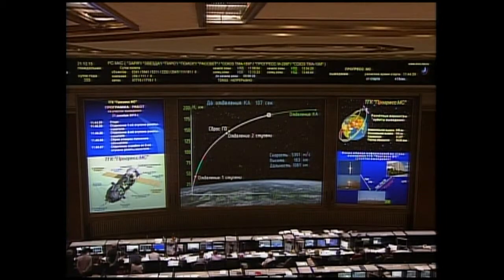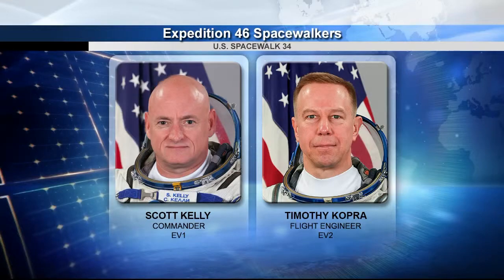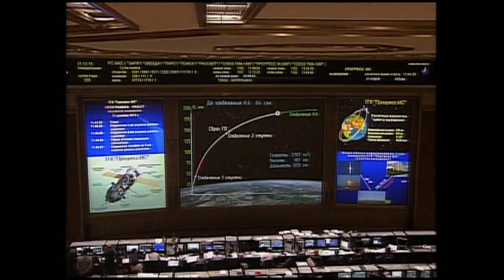Seven minutes into the flight, everything is nominal according to the reports from Baikonur. As the launch occurred, our two spacewalkers for today, Scott Kelly and Tim Kopra, completed their suit-up procedures. They are in the equipment lock section of the Quest airlock, not monitoring this activity at the moment — they have other things on their mind. They'll be informed of the Progress launch in due course.